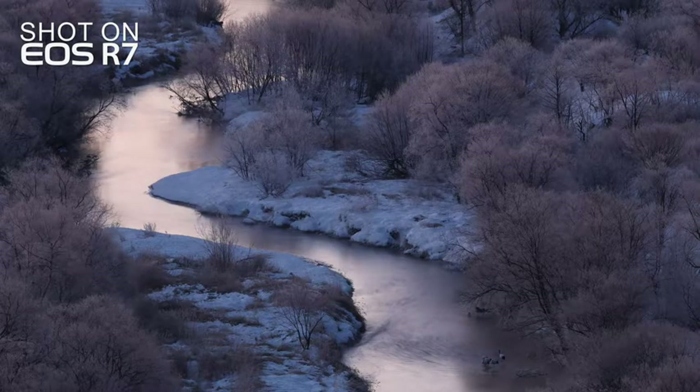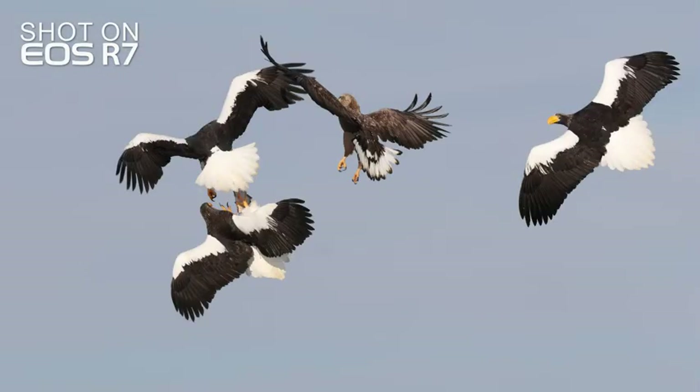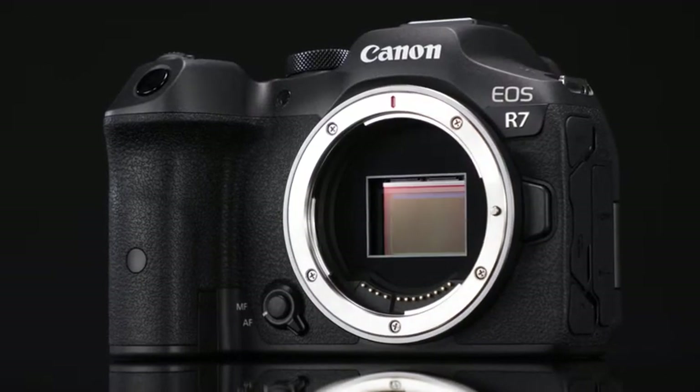Video, stills, or both — whether you shoot travel, landscapes, sports and action, or birds in flight, you owe it to yourself to see and handle the Canon EOS R7. For Canon USA, I'm Rudy Winston.